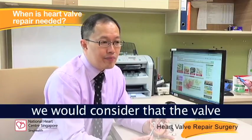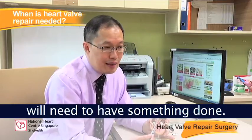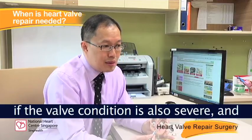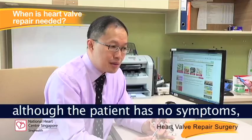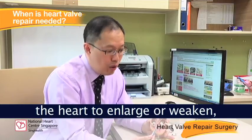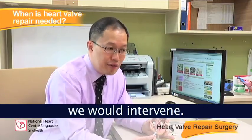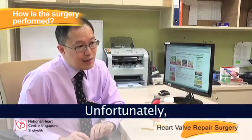On the other hand, if the disease is severe and although the patient has no symptoms, but the severity is such that it is causing the heart to enlarge or weaken, then that is also a time when we would intervene.